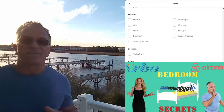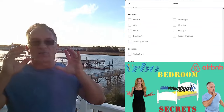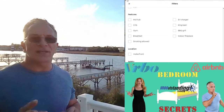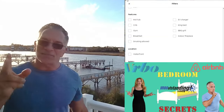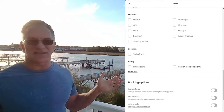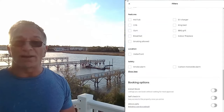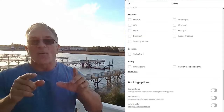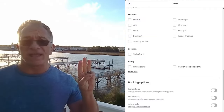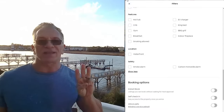Our last vacation rental came with a king bed and two queen beds. We replaced those two queen beds — with brand-new headboards and everything — for two king Tempur-Pedic adjustable beds. It cost us probably $10,000 for everything. Almost every single review mentions it because we get a lot of couples traveling in groups of three couples, and they didn't have to fight over who gets the king and who gets the queen — all three got king beds.